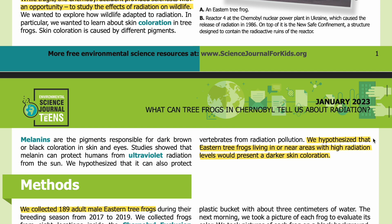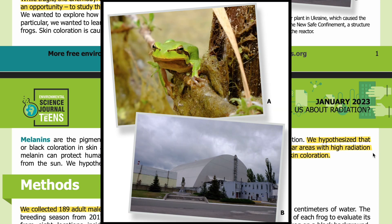Studies showed that melanin can protect humans from ultraviolet radiation from the sun. We hypothesized that it can also protect vertebrates from radiation pollution. We hypothesized that eastern tree frogs living in or near areas with high radiation levels would present a darker skin coloration. In the photo on the top, you can see an eastern tree frog balancing on a branch — it is a lime green color. In the photo on the bottom, you can see Reactor 4 at the Chernobyl nuclear power plant, which caused the release of radiation in 1986. On top of it is the New Safe Containment, a structure designed to contain the radioactive ruins of the reactor.